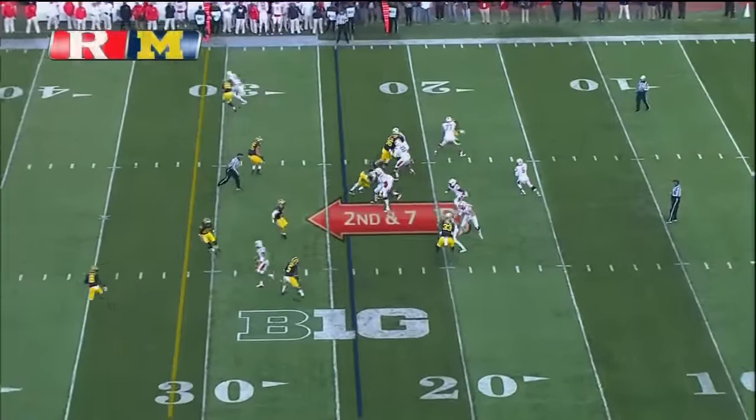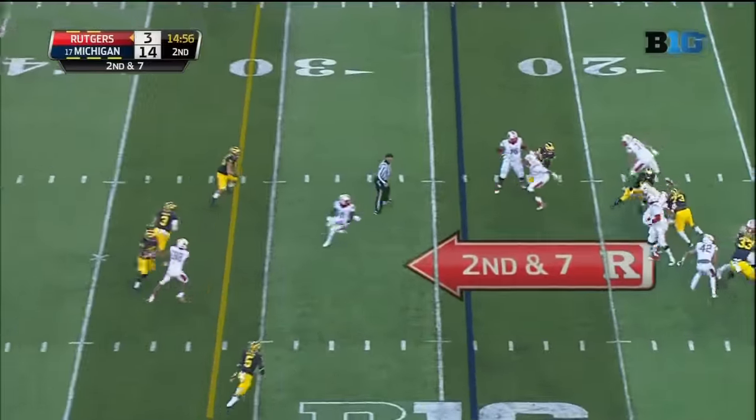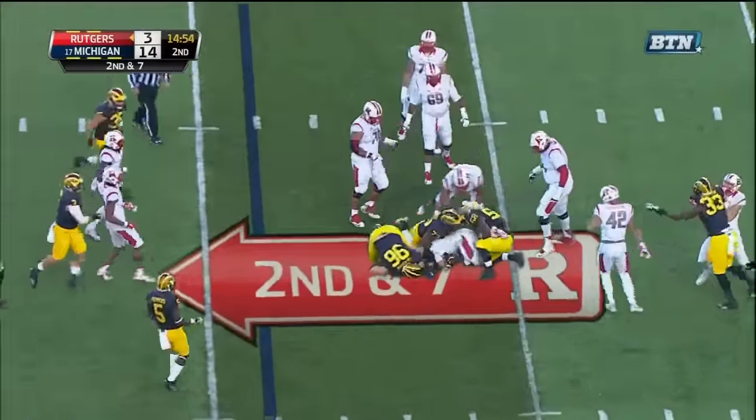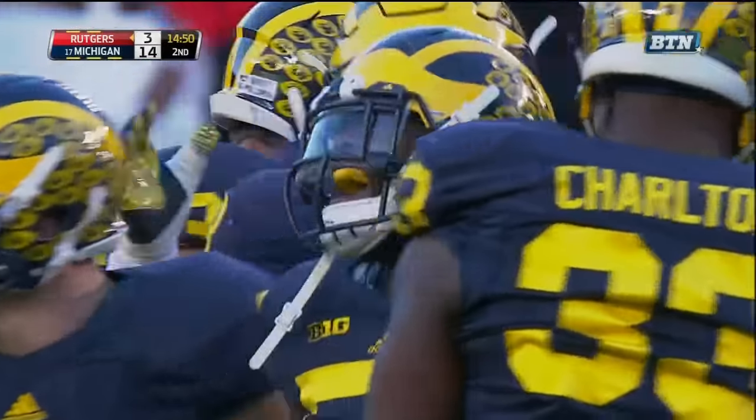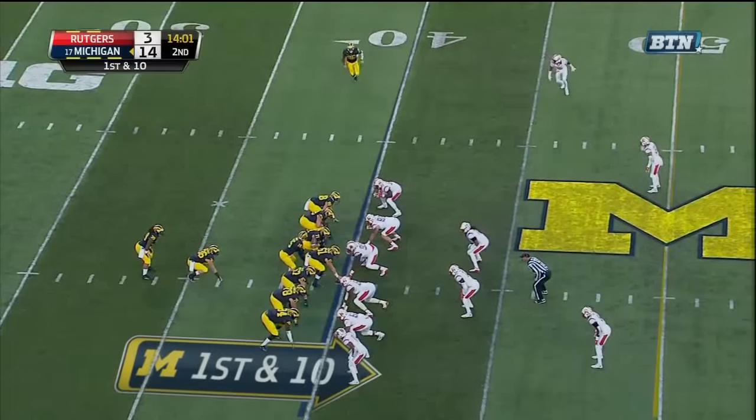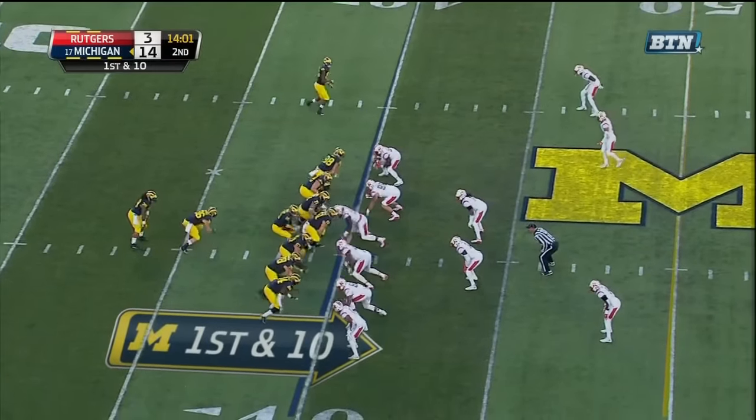Back at quarter. Rutgers second down and seven — Laviano to the air — in trouble — Laviano is sacked once more, second time today. Michigan's gotten to him. That was Royce Jenkins Stone in the first quarter; Jabril Peppers was also involved.